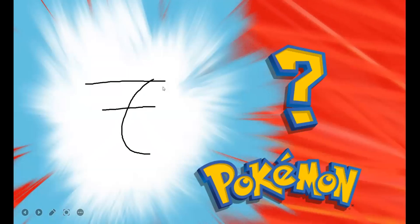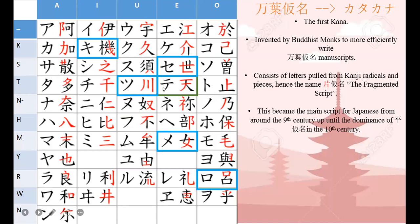Katakana was the first kana invented. It was invented by Buddhist monks to more efficiently and quickly write things. It consists of kanji radicals and pieces — they pulled kanji apart, took pieces and radicals, and made them letters on their own, hence the name katakana: 'the fragmented script.' For example, 'ki' was taken from the character in 'hikōki' (machine), 'se' from 'sekai,' 'su' from 'kawa,' 'te' from 'ten,' 'ro' from 'ofudo.' This was actually the main script used for Japanese until the dominance of hiragana in the 10th century.